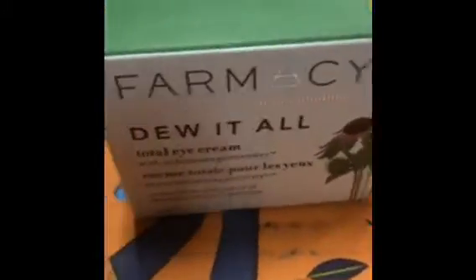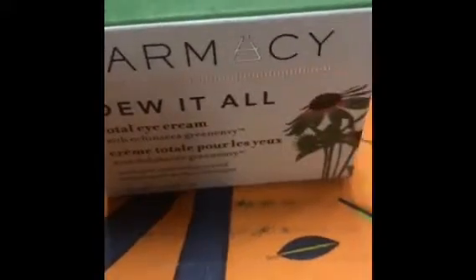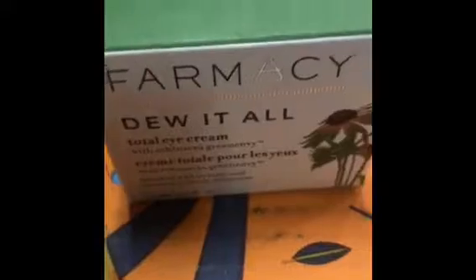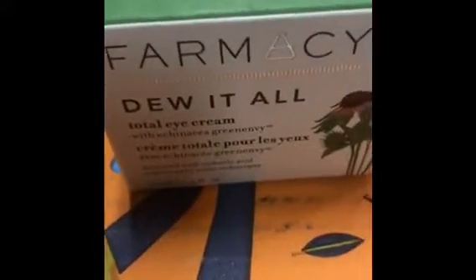The next skincare-related item is the Farmacy do-it-all eye cream. I've tried some of the Farmacy products and I really like them. I don't know that I've tried the eye cream, but I'm looking forward to it because I've got old wrinkly eyes. The value on it is $38.